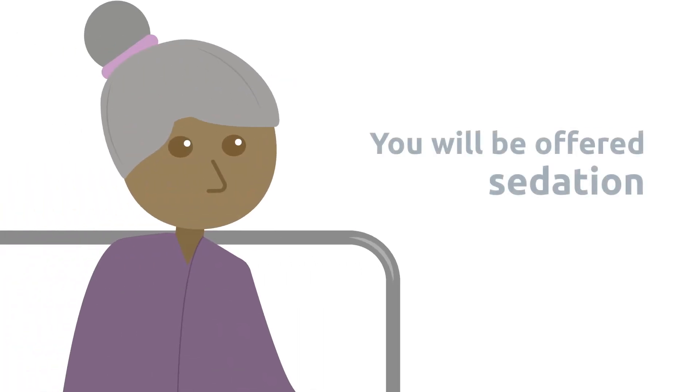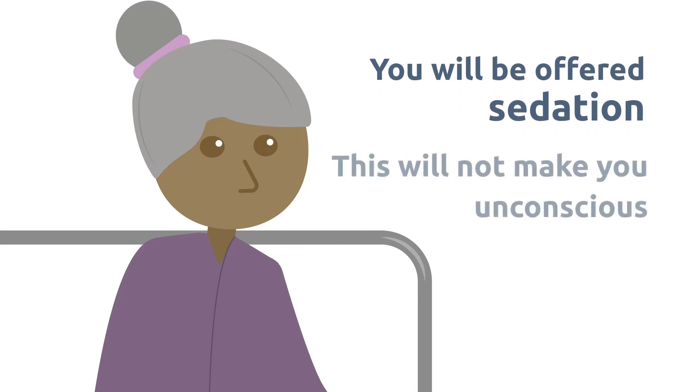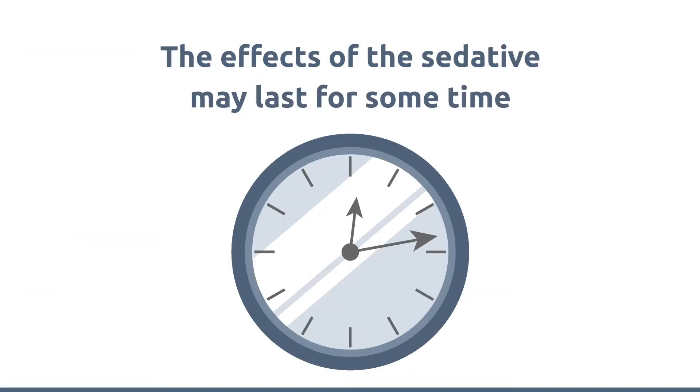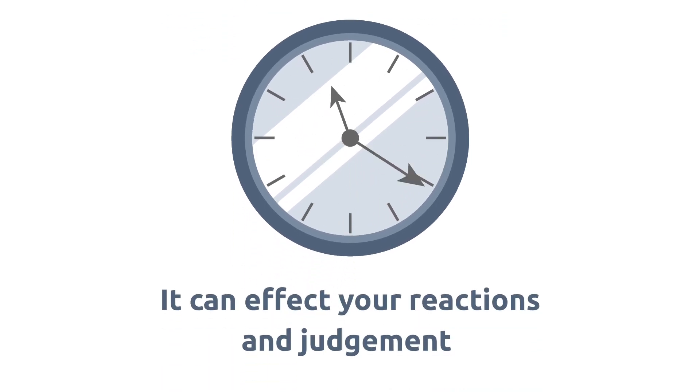The nurse will put an intravenous needle into the back of your hand to give sedation if you want it. Before the procedure starts you'll be offered sedation — this will not make you unconscious, you will just feel calm and a bit sleepy. You should not drive, use machinery, or drink alcohol for at least 24 hours after your procedure, as the effect of the sedative takes some time to get through your system and may affect your reactions and judgment.